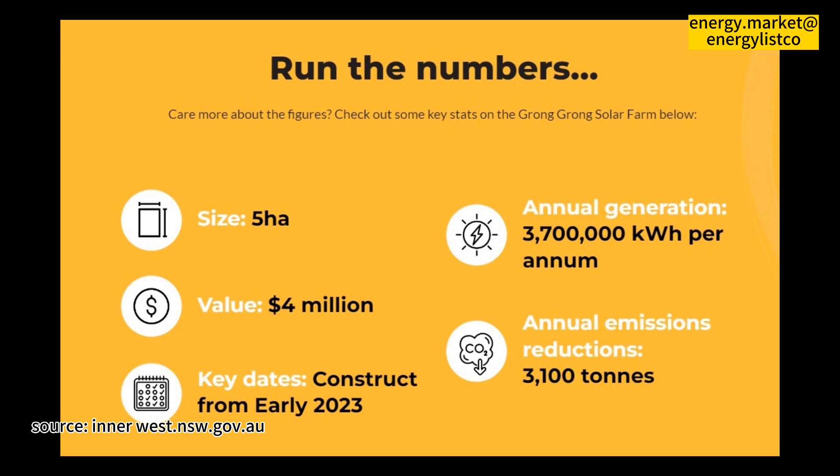Importantly, it is close to the electricity distribution lines, meaning that the connection to the grid is relatively straightforward.